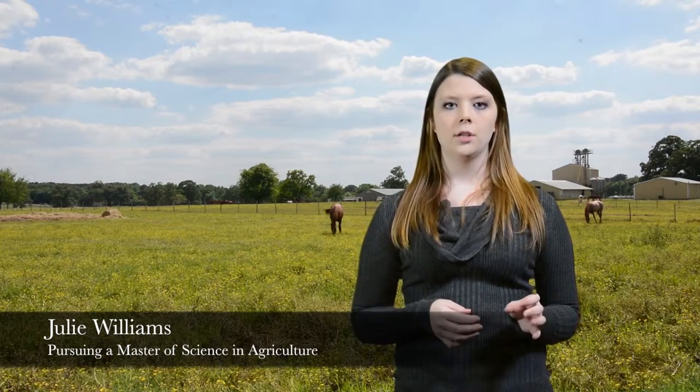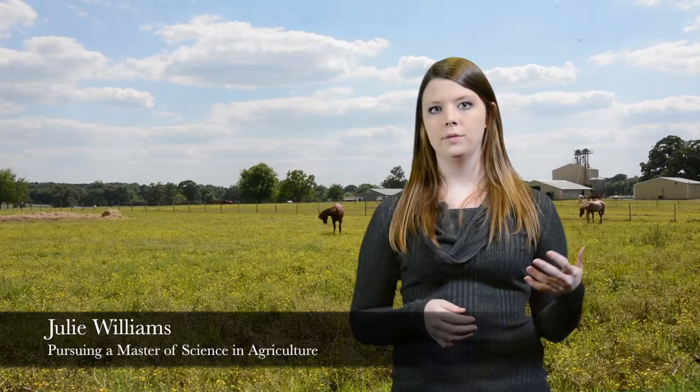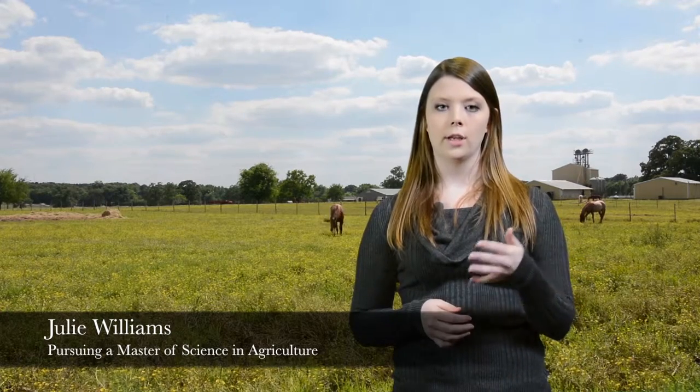Many cancers in humans are treated with chemotherapy, radiation, and surgery, and in the past couple of decades we have been able to successfully apply those techniques for the treatment of equine cancer.